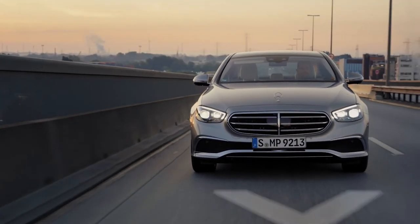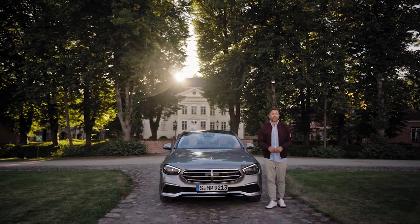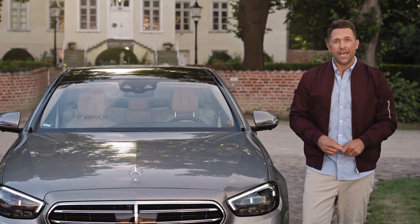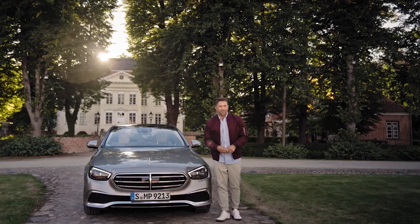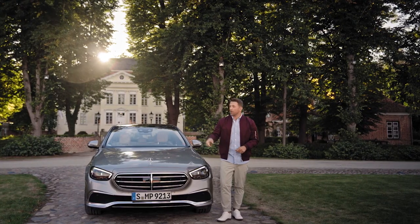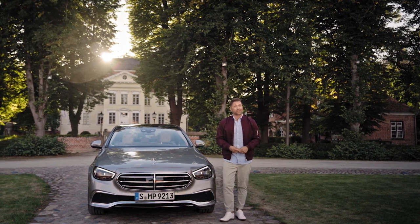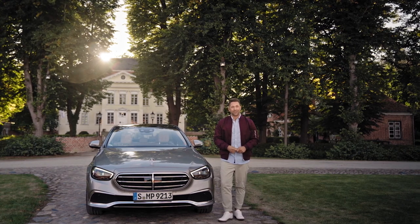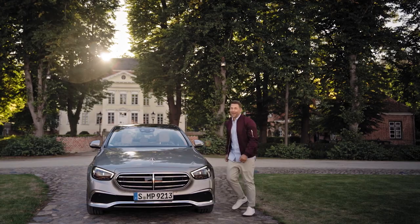Thank you so much for coming along. I would really love to know what you guys liked about the car — please leave a comment below and also let me know what car you would like me to test next time. To get more information about Mercedes models, click right here. And to get more content, click right here. Don't forget to subscribe to the channel. Thanks for watching — it's time to say goodbye now, but I'm sure I'll see you soon. Take care.